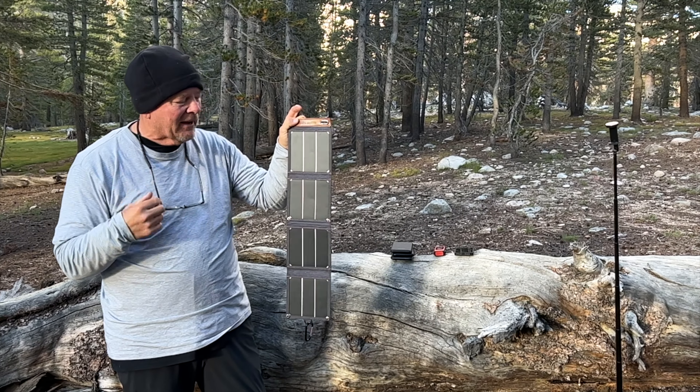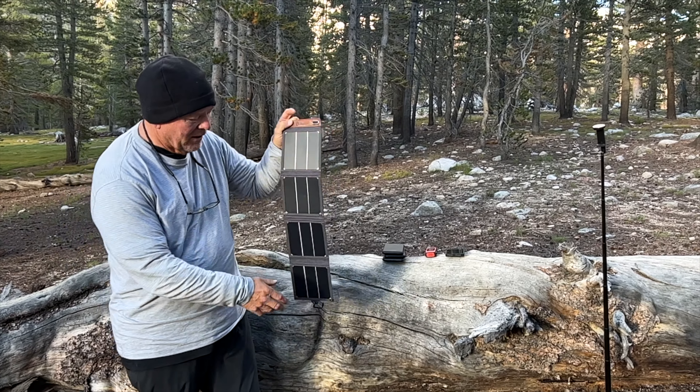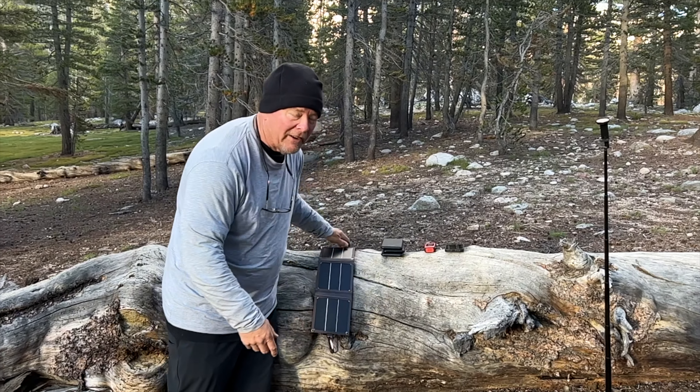Chris has been wearing this on his back sometimes. I will probably start doing that as well. It's got a USB charger here that you plug into — so one device at a time.